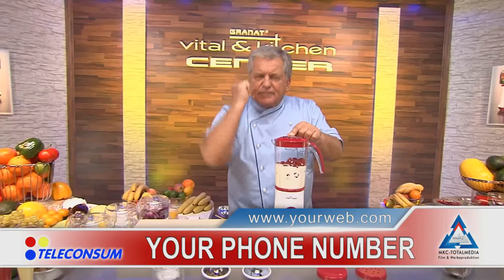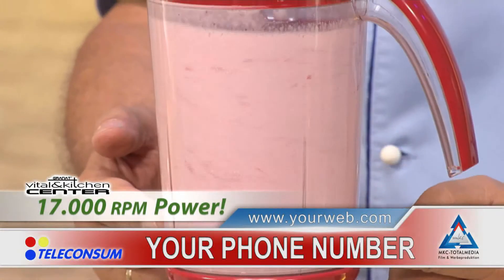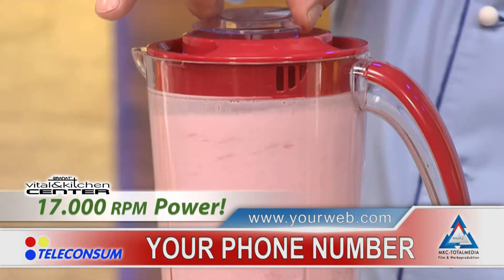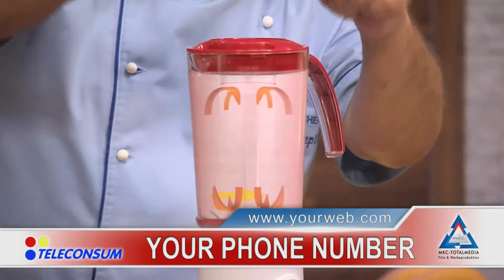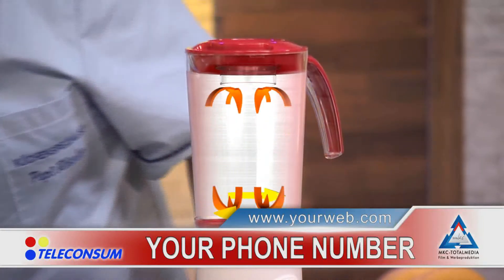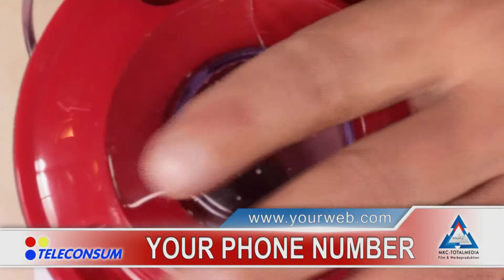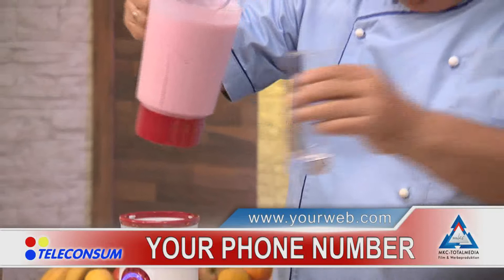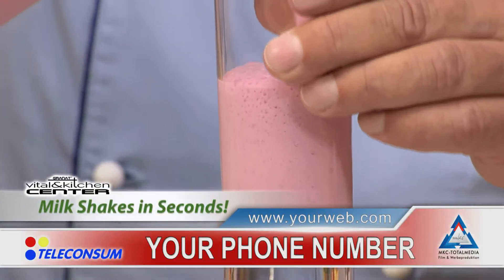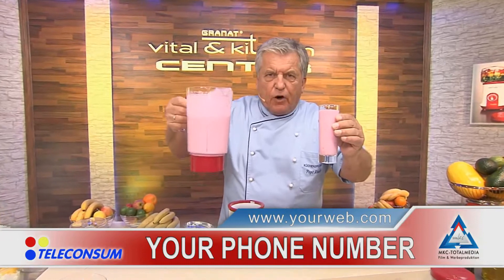When you turn it on, you hear 17,000 RPM — it's cutting everything up. It works from top to bottom. If you forget something, open the lid — nothing shoots out of the top. Everything stays inside and is sucked downwards. That means if I want to add more, I can do this while the machine's running. And when everything is blended, I have a delicious milkshake made of every fruit, freshly done in a flash with this unbelievable machine.